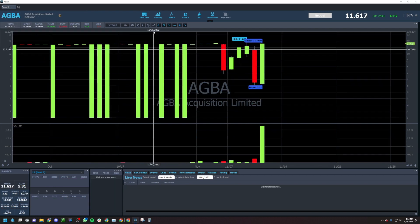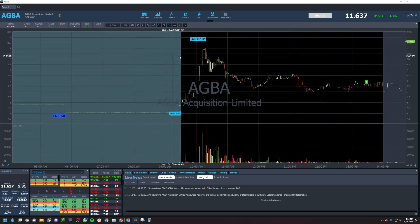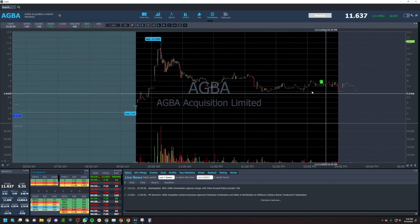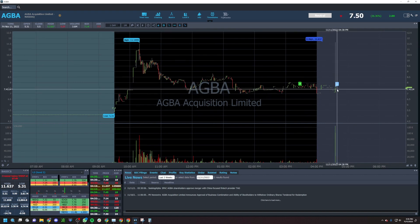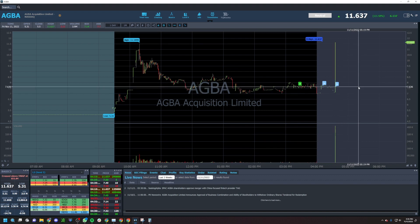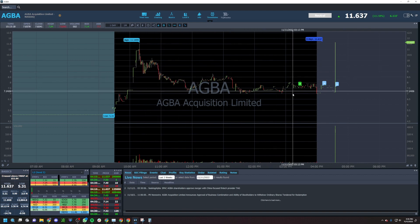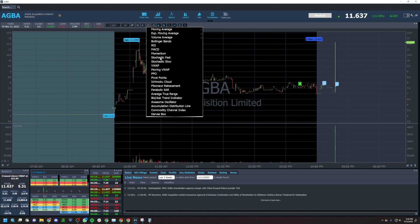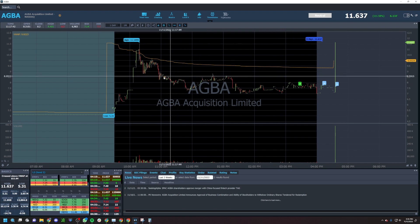We also had AGBA, a SPAC trade from a while back, that had just a crazy run today after that big dip — ran up from $5.00 to $12.00, then drained all the way back down to like $7.00 a share. I didn't take it personally. I was watching to see if it would perk back above VWAP and maybe recurl, but it just never did that — it never even got close to VWAP. But it was still an interesting mover. These are kind of the trades we're seeing right now — just a lot of low volume, illiquid stuff that moves.